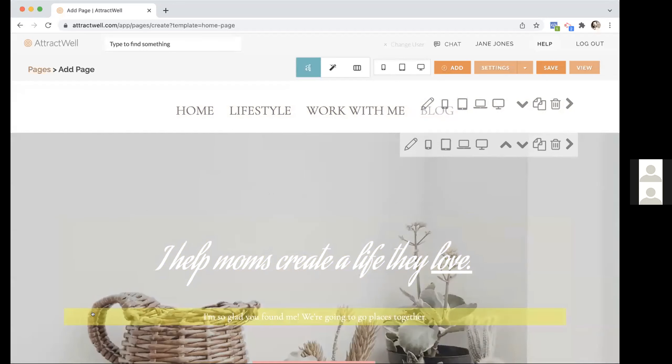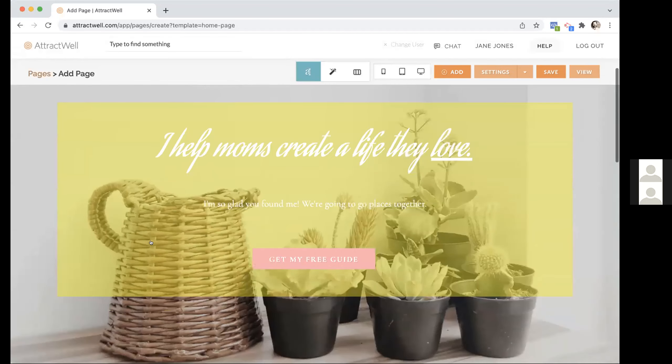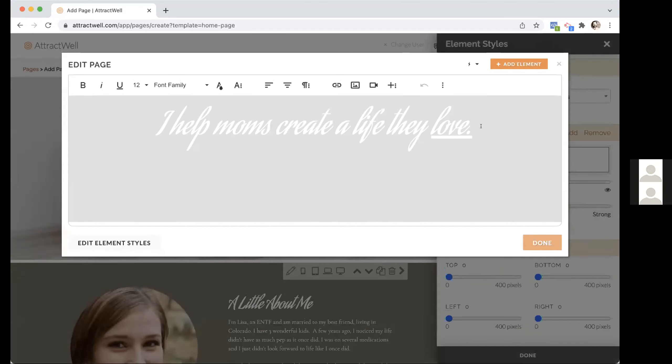The quick overview of how the page builder works: this is the template that comes up. As you're mousing over, anywhere you click will pop up a little box showing what's in the highlighted yellow section and allowing you to edit it. For example, if I want to change this headline, I can do that. Any of these sections you can click on and edit.